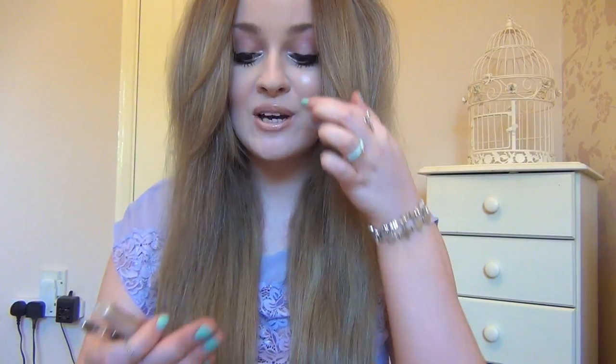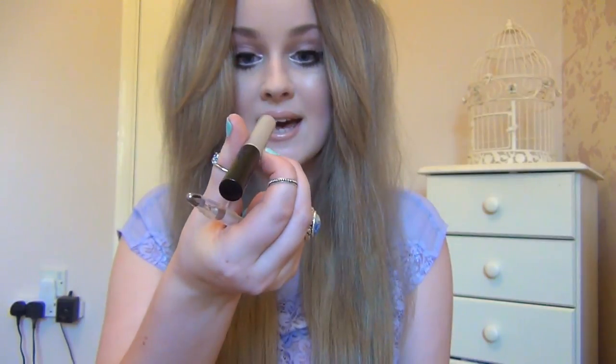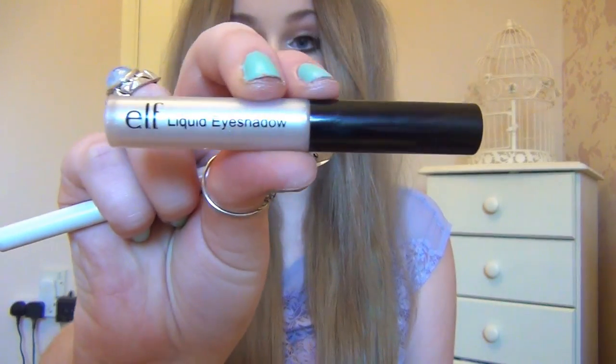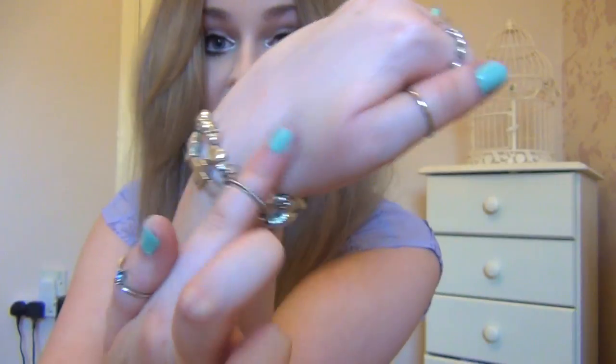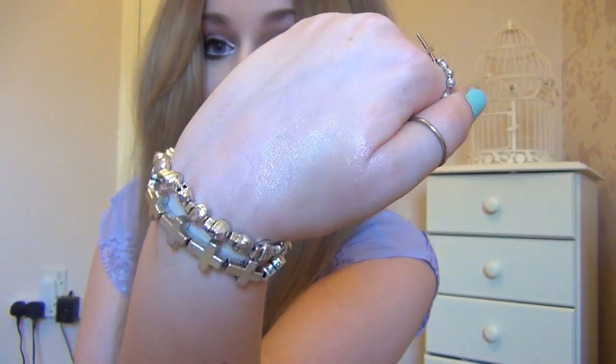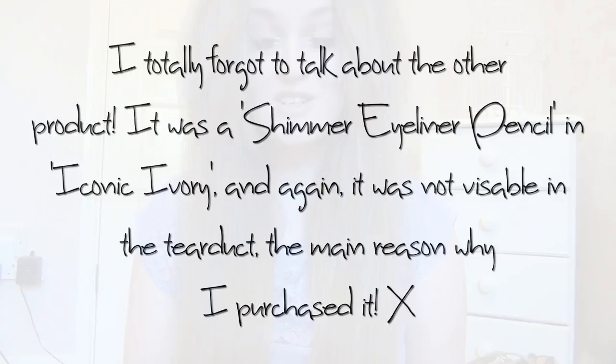The next two items I'll cover together because I bought them for the same purpose — the inner corner tear duct silver look — and both failed. The first is the liquid eyeshadow in 'Cream Dream.' At first when you put it on your hand it looks like it will be quite good, but when you rub it in it completely disappears. In real life it just vanishes entirely.